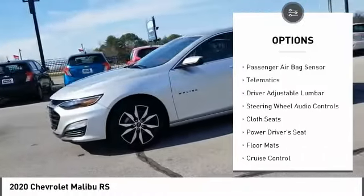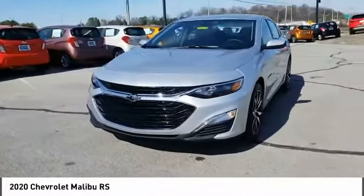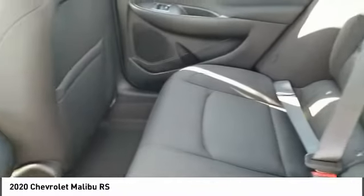Daytime running lights, four-wheel disc brakes, FWD, and a tire pressure monitor. Is love at first sight really possible? Let us know when you stop in.